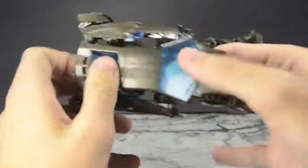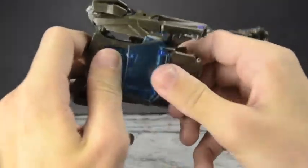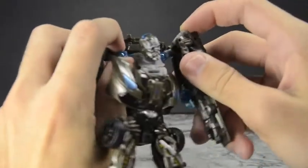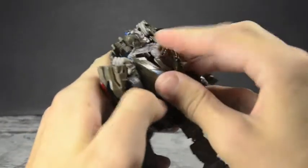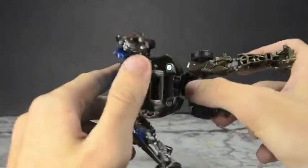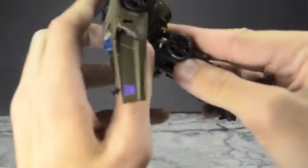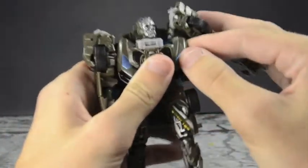Then fold up these panels on this double hinge. Take these arms — they're on hinges as well — bring them around, and we're going to bring up this whole body section. It does tab in at the back of the waist — there's a tab right here — so you want to tab that into the corresponding tab hole. Line it up and that's done. We're pretty much done with everything — let me double check it all.